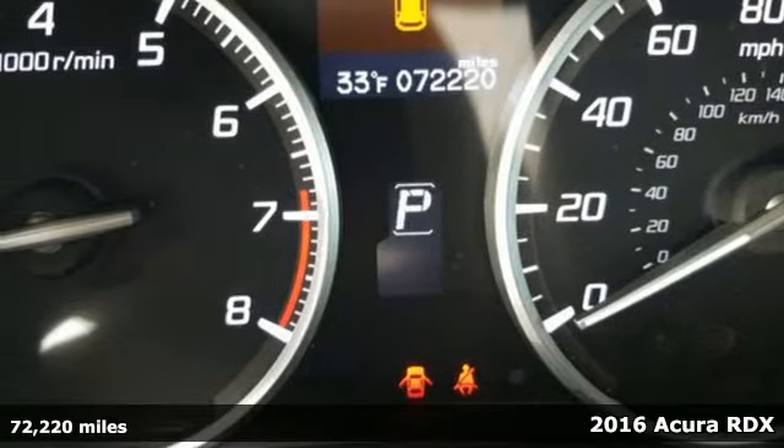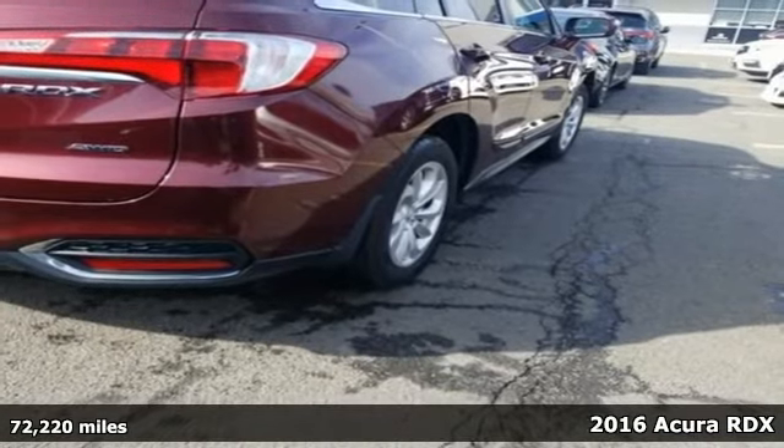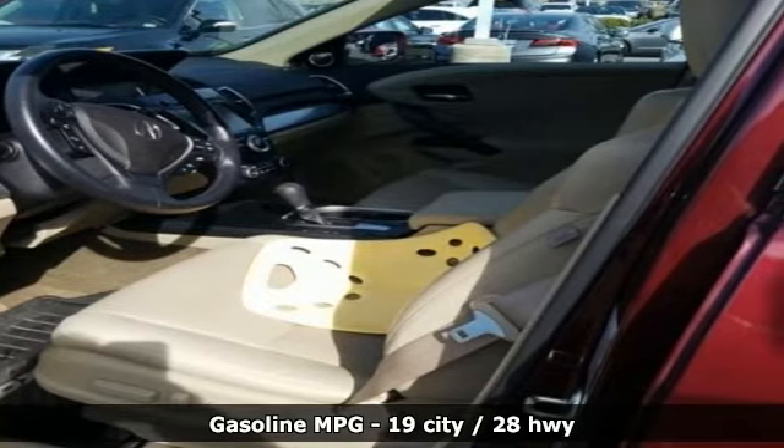Here's a 2016 Acura RDX. Designed from the outset to be more powerful, more efficient, and more aggressive, the RDX is a vehicle for those who like to drive.